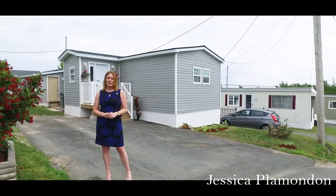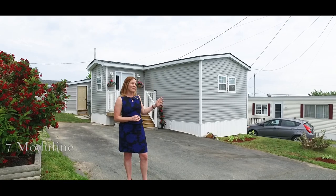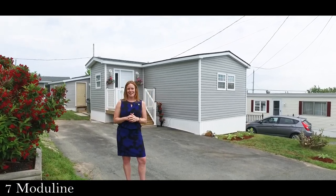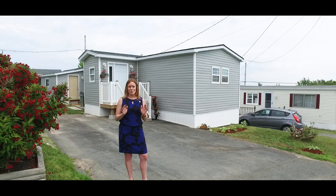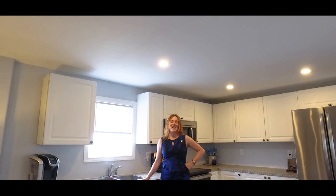Hi, I'm Jessica Plamondon with Royal LePage Atlantic and The Pike Group, and I'm here at my new listing, 7 Moduline here in Harriotts Field. You would not recognize the building that this was three years ago. I can't tell you all the details that these clients have put together for us for our showing today. Come on inside, I can't wait to show you more.